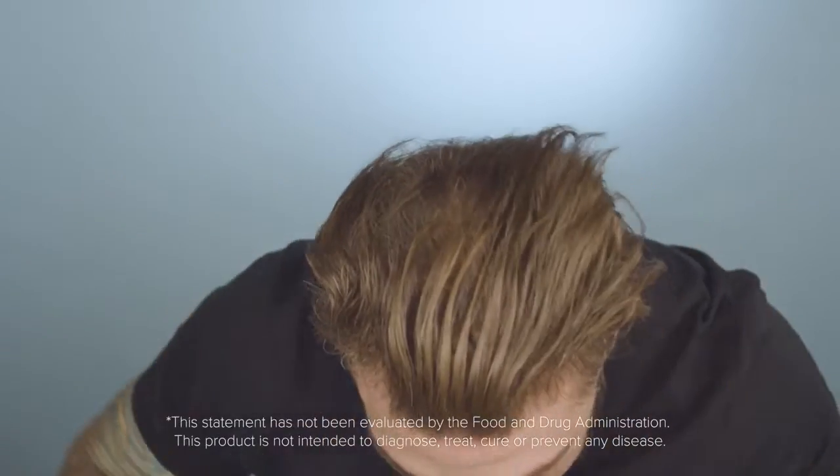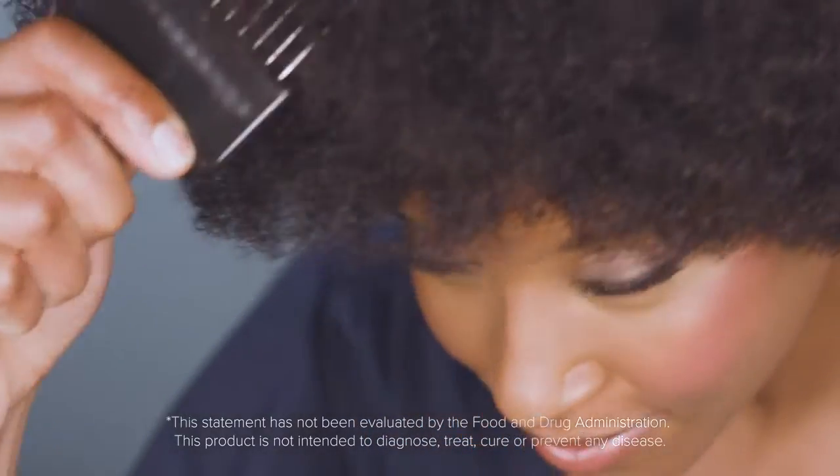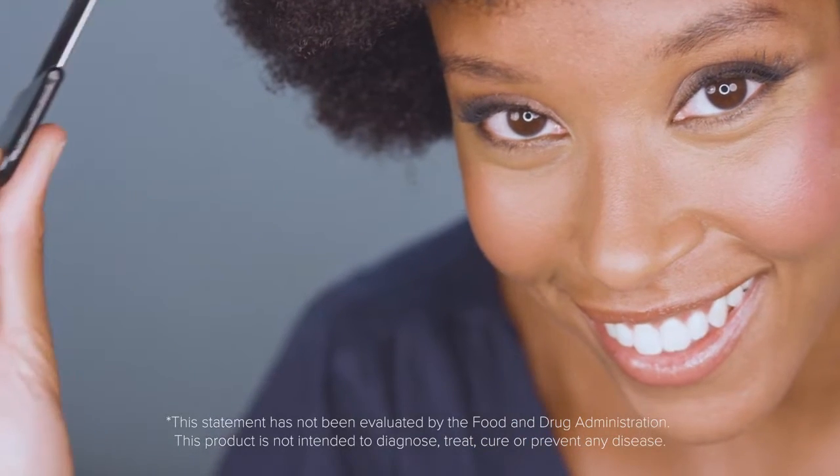This powerful combination of products has been shown to decrease hair thinning by over 32% and actually increase new hair growth by 37% over the course of two months.